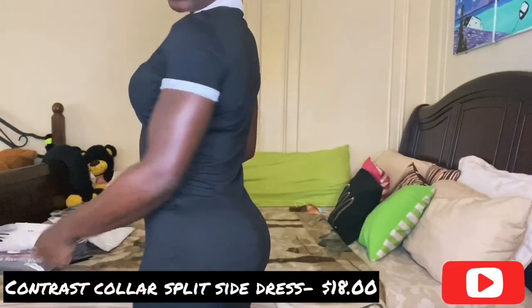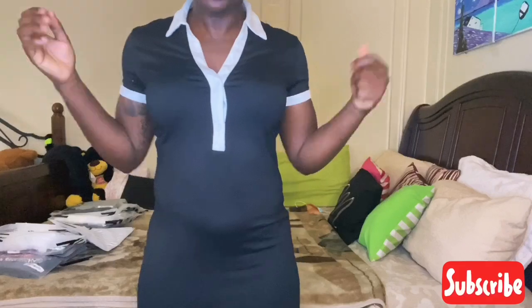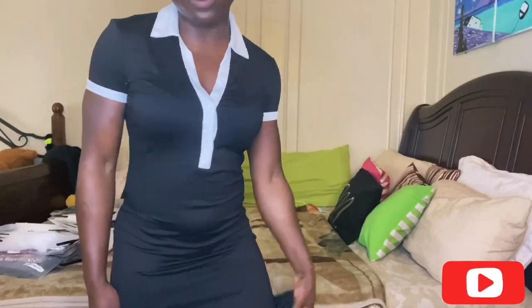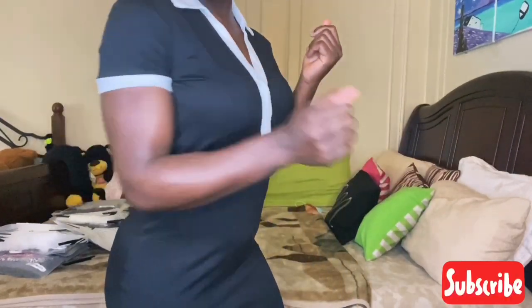The first dress I picked up is this contrast black and white dress. It's pretty long, it has two slits on the sides, and it's pretty comfortable. I got it in a size small. I got on the bed so you guys can see the full length of it and the slits on the sides. It's a simple dress but it's cute — I like the collar on it.